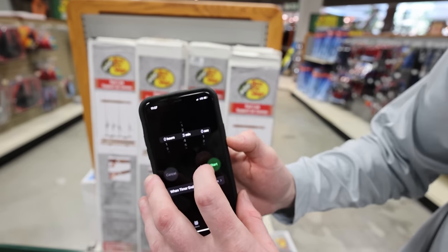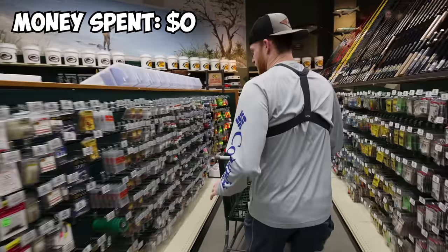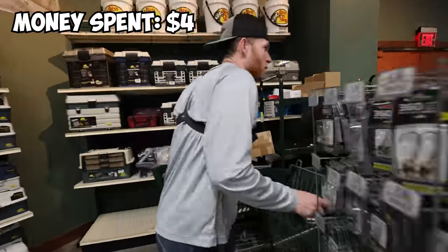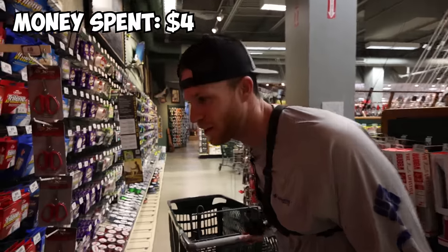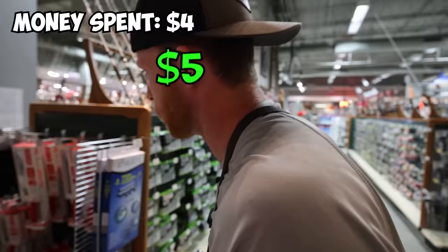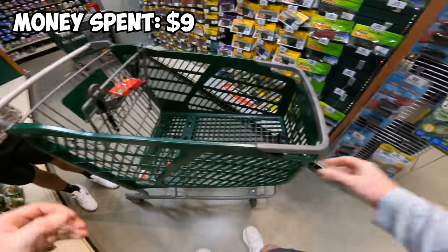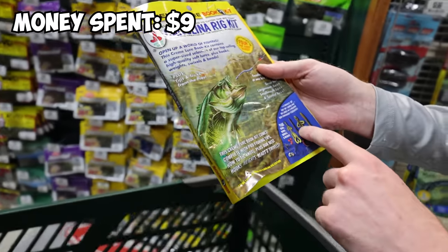We got a three-minute timer, let's start now. First things first, we're going to need some bullet weights for sure. Looking for the most budget-friendly things - $3.60, we're going to do that. Got to keep a move on. Let's grab some line - we'll get the cheapest stuff we can get, five bucks. Let's get the 12-pound mono Bass Pro Shop brand. We got some soft plastics - what is this? Seven bucks? This has four baits in it: a lizard, a worm, a curly tail worm, and a brush hog.